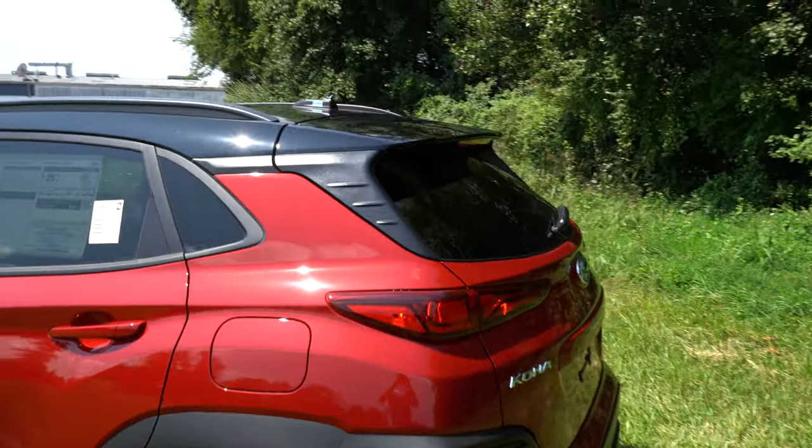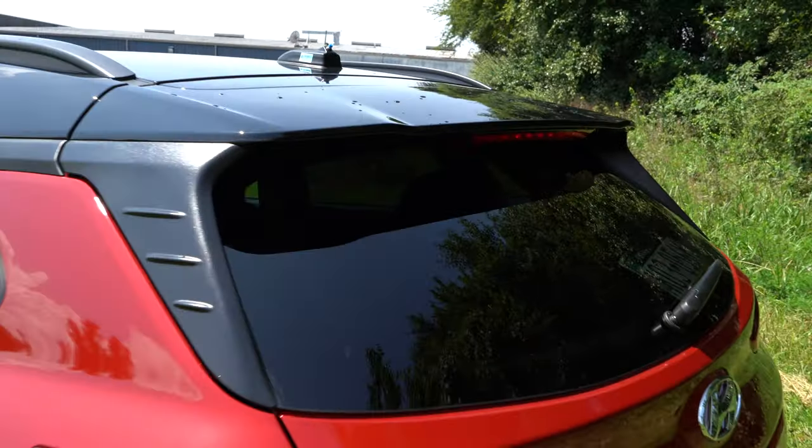At the rear, up top you'll find a rear spoiler with an integrated brake light, and just below that a rear window wiper. LED taillights come with the Limited and Ultimate trim levels and have a nice sleek look with integrated turn signals. Upper trim levels also get silver accent trim on the lower part of the rear bumper, though the SEL does not.